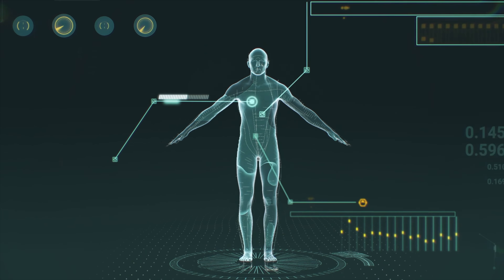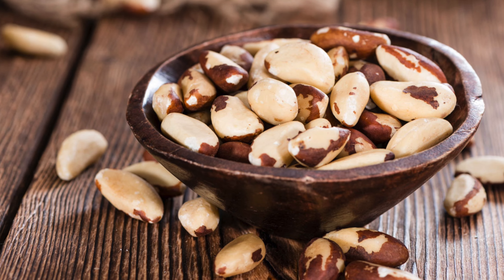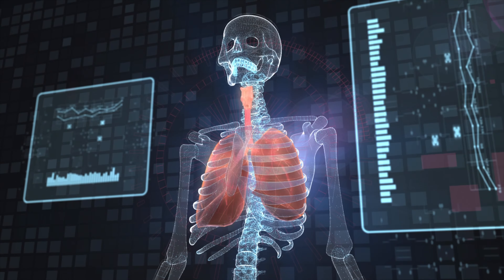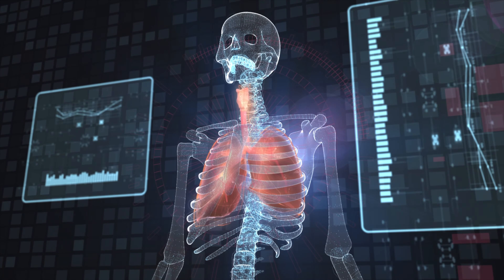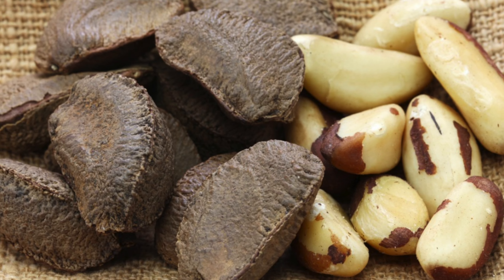Selenium is a trace mineral, so we don't need a lot of it in our bodies, but it still performs some extremely important functions, like helping to make DNA and protecting against infections. Brazil nuts, by far, have the highest concentration of selenium. Adults need something like 50 to 60 micrograms of selenium daily. Six Brazil nuts have like 550 micrograms — 10 times more than what we need. They're so high in selenium that if you eat a lot of Brazil nuts weekly, you can develop selenium toxicity in your body.